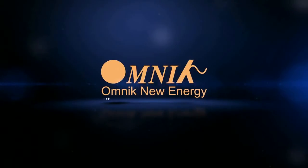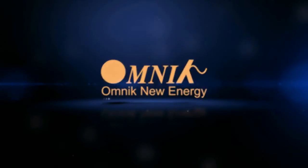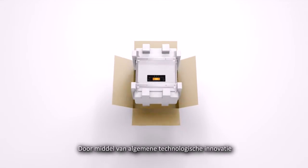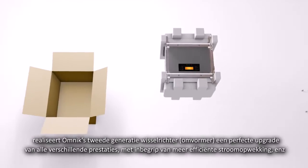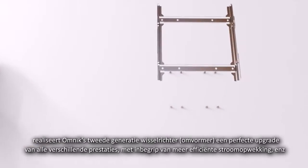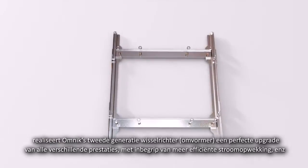Omnic. Let mankind share and enjoy blue sky and white clouds. Through an overall technology innovation, the Omnic second generation inverter realizes a perfect upgrade of all various performances, including power generating efficiency.